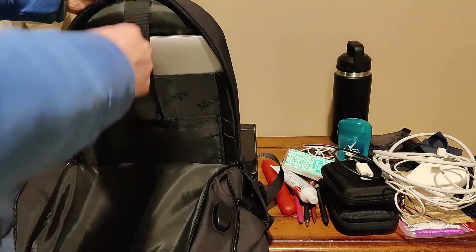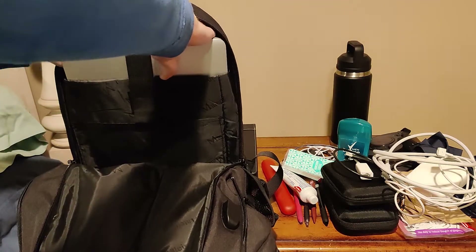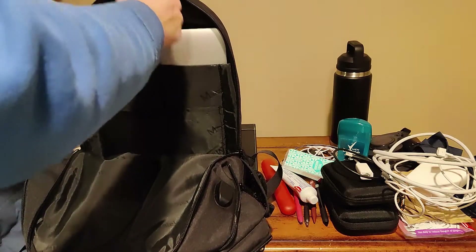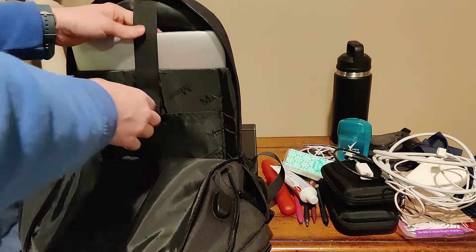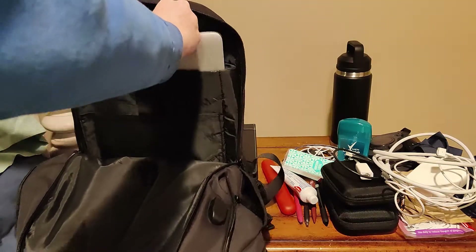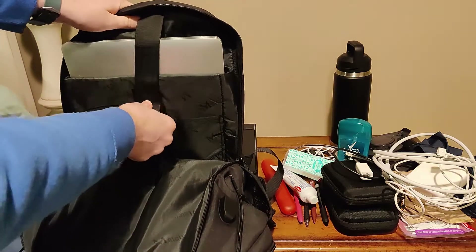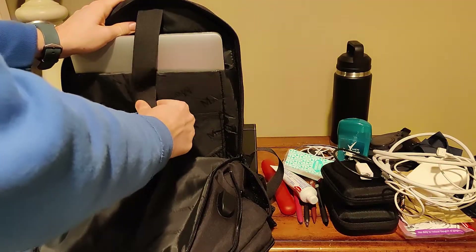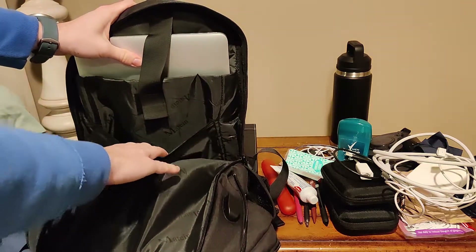The strap goes to the top of the compartment, so instead of having to lift the strap over the MacBook it's attached at the top and goes down. You still have that protection — if someone tries to pull it back it's nice and secured. You can even hear it click. And oh, look — another pocket!